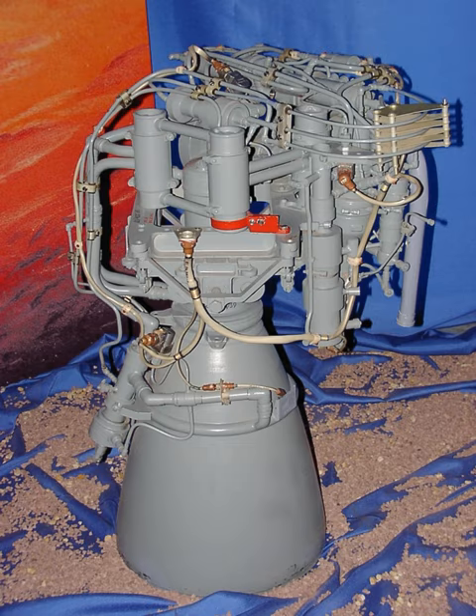The lower throttle level produces 13.73 kN of thrust, a specific impulse of 316 seconds, and a 2.5-second ignition transient. It is rated for 50 ignitions and 300 days between ignitions.